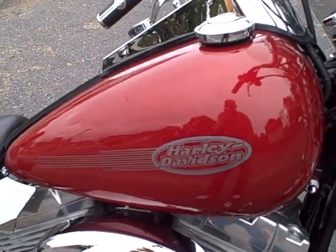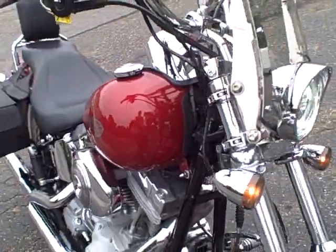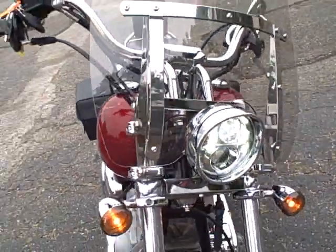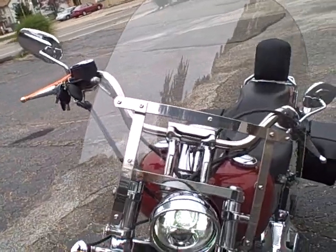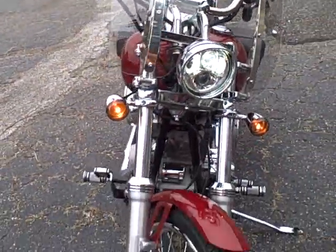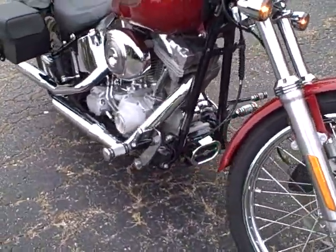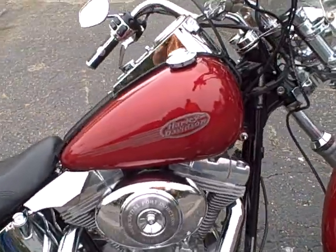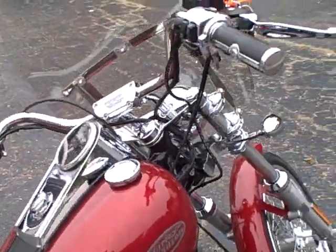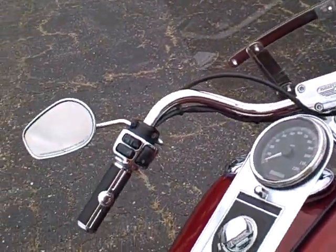2006 Softail Standard, fuel injection, almost 13,000 miles, windshield, halogen headlamp, high flow air cleaner, HD security system, chrome hand controls.